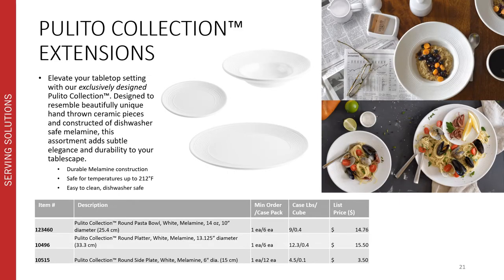We previously launched our collection of tabletop accessories within the Pulido collection. We are now introducing a new pasta bowl with a 14 ounce capacity and 10 inch diameter, a round platter with a 13 and an eighth inch diameter, and a round side plate with a 6 inch diameter into the Pulido collection. This collection allows you to elevate your tabletop setting. It's exclusively our design, made to resemble beautifully unique hand-thrown ceramic pieces, while being constructed of dishwasher safe and durable melamine. It's heat safe up to 212 degrees Fahrenheit and easy to clean.